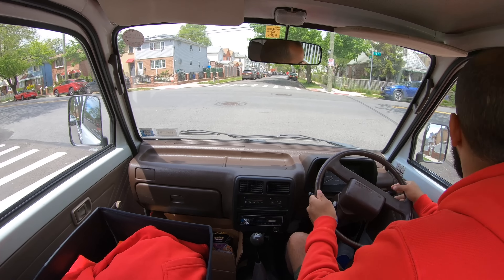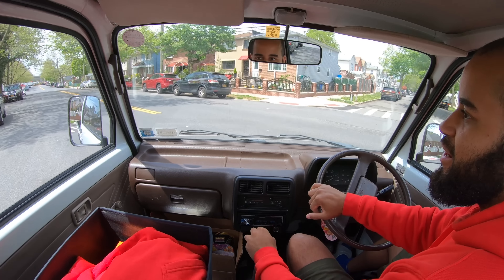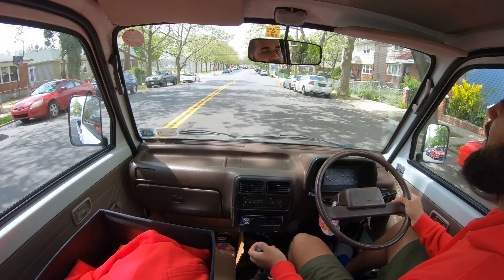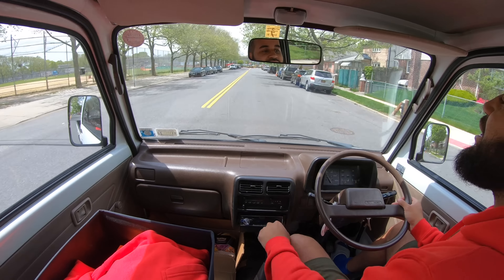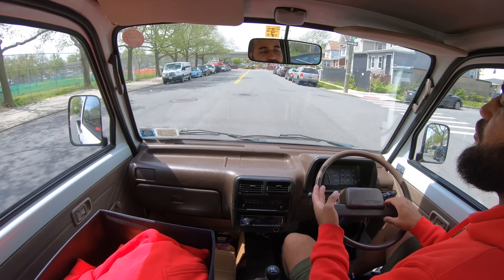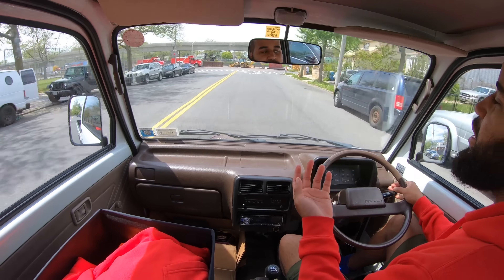Obviously this thing is an absolute blast to drive — I don't want you guys to think this truck is not fun. I love it, I love driving it. I love the fact that it's slow but you still feel like you're going fast. It's the Miata feeling — I know I use that word way too much, but it's fun.